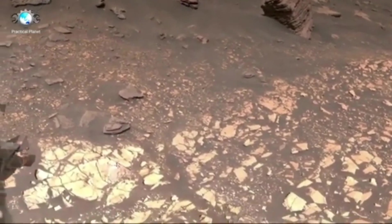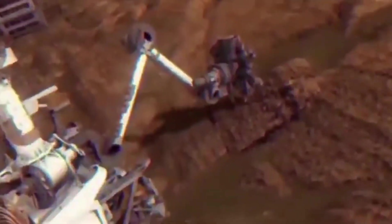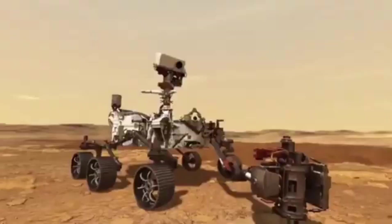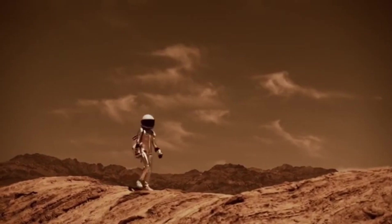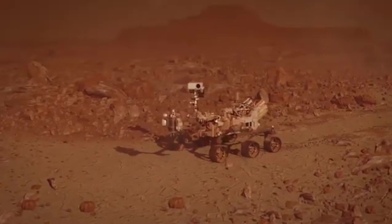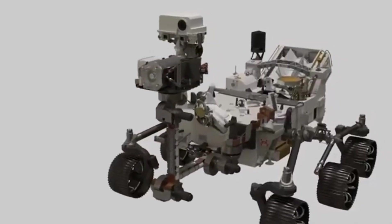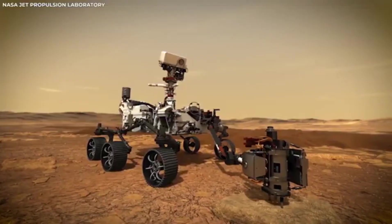Scientists are learning more about Mars' surface and atmosphere thanks to high-definition footage from the rover. The latest rover from NASA is Perseverance, which landed on Mars in February 2021. It's the most advanced one yet, building on everything NASA has learned from earlier missions. Perseverance's job is to look for signs of ancient life, collect samples of rocks and soil to send back to Earth one day, and help prepare for people to visit Mars in the future. The videos and pictures it has sent back are the clearest and most breathtaking views of Mars we've ever seen.